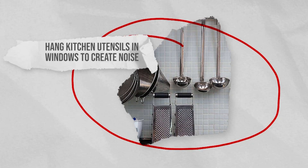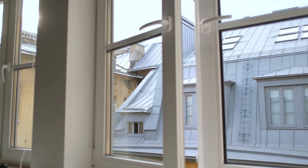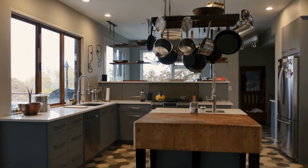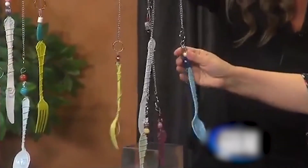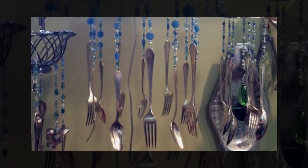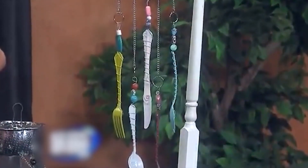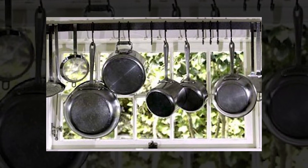Hang kitchen utensils in windows to create noise. Creating a noisy alarm for your windows is possible even without glass bottles or jars. If you're short on those, turn to your kitchen utensils — they can serve as a great alternative for home security. Tie together knives, forks, and spoons with some string for a super simple but very loud alarm. This DIY window bar can be used alongside other window security measures or alone. The noise of the utensils clattering together when someone comes through a window will alert you to intruders and hopefully deter anyone from entering your home.